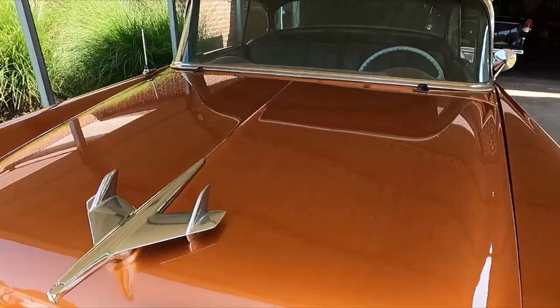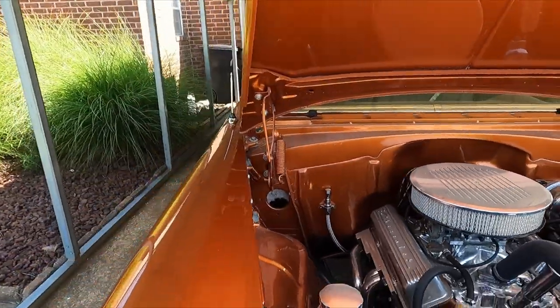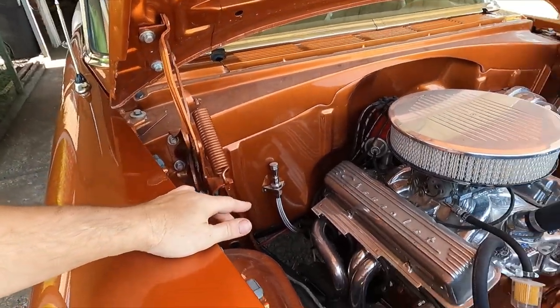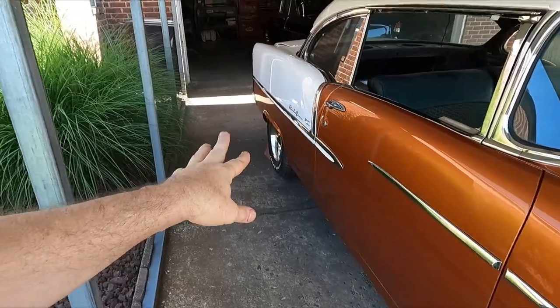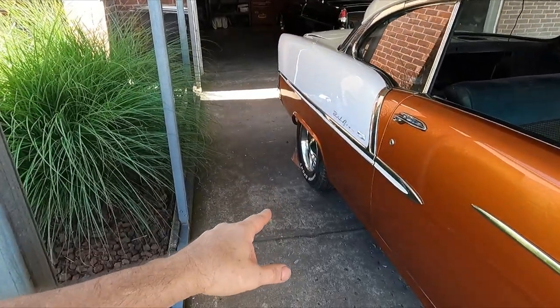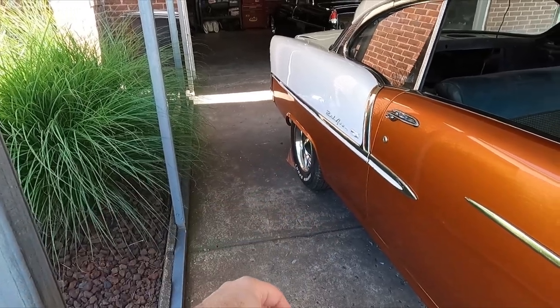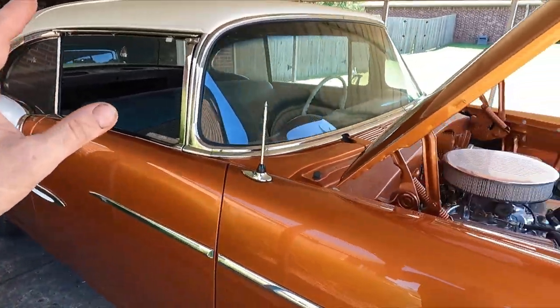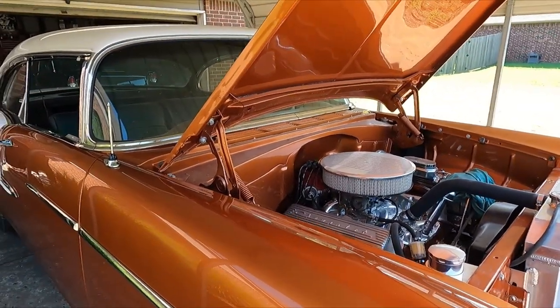It's a 327 small block Chevy with a 700R4 overdrive transmission, and a 10-bolt rear end out of a second or third generation F-body with a 2.73 gear. It's a single-track, not a posi, but he just wants a cruiser — it should cruise down the highway very well.